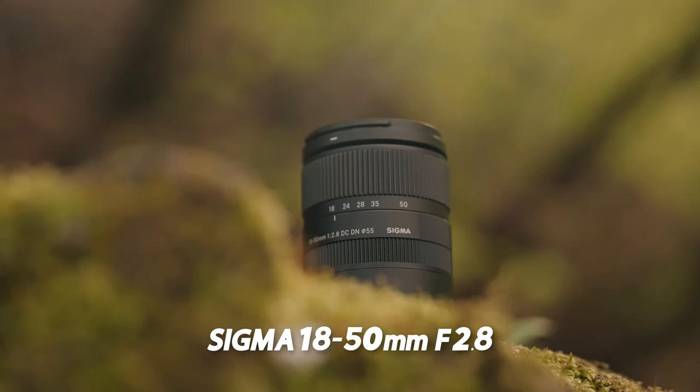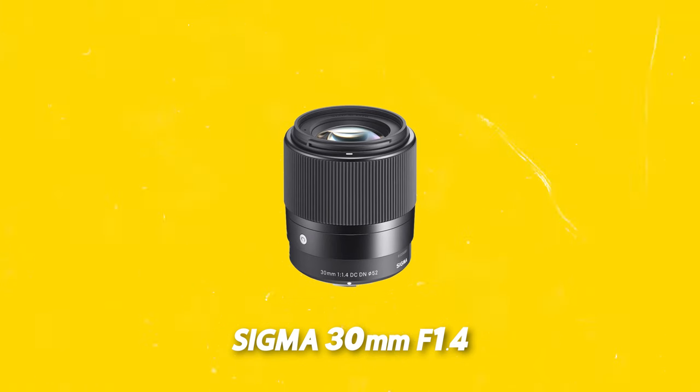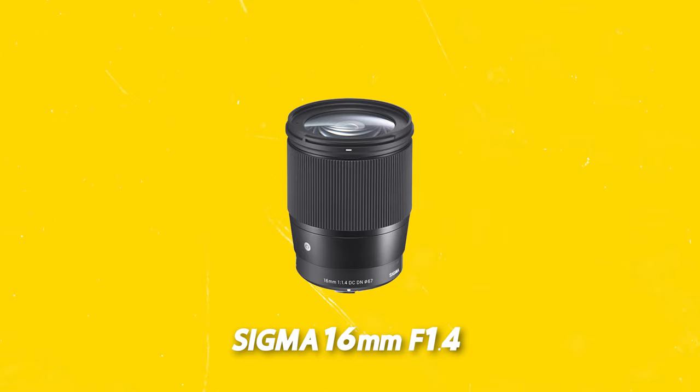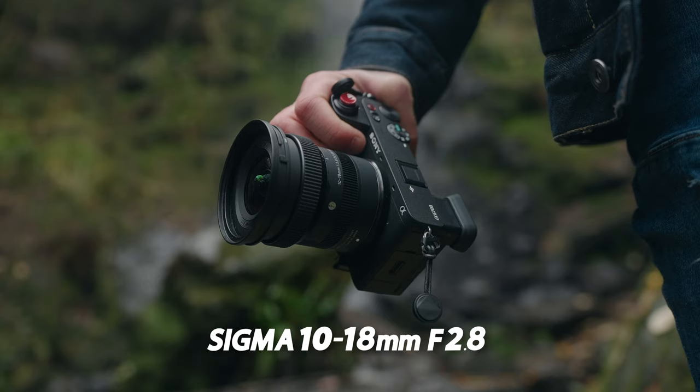For quick-fire lens recommendations for Sony APS-C cameras: I recommend the Sigma 18-50mm f2.8 as your all-round zoom lens. For a main prime lens, the Sigma 56mm f1.4 or 30mm f1.4 are great options. The Sigma 16mm f1.4 is a very popular choice for vlogging or wide-angle shots. And the Sigma 10-18mm f2.8 is also amazing for vlogging and super wide-angle shots. That must have sounded like I'm endorsed by Sigma, but I can promise and assure you I am not — I just think they make some of the best glass for the E-mount.